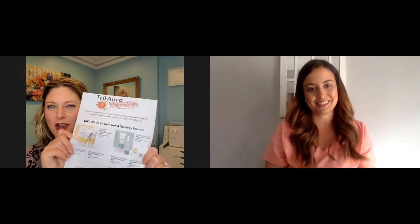We have 15% off all body and specialty care products going on right now to the end of the month, which is less than a week away. I can't believe May is almost gone. What are your top favorites?